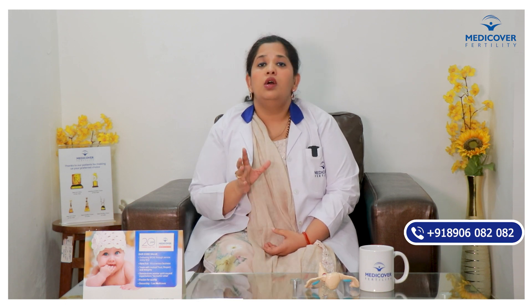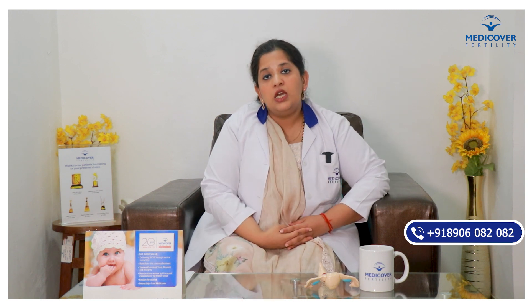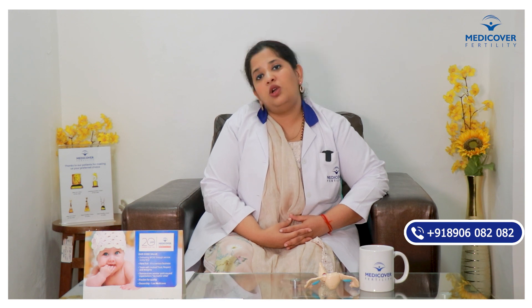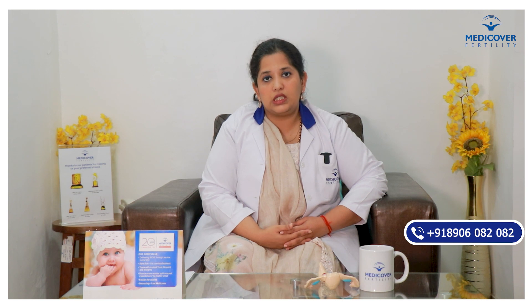At present, there are only two methods which can predict your ovulation in the right way. We can use the ovulation predictor kit, which is very available in the market, and the other is follicular monitoring by your radiologist or your gynecologist.